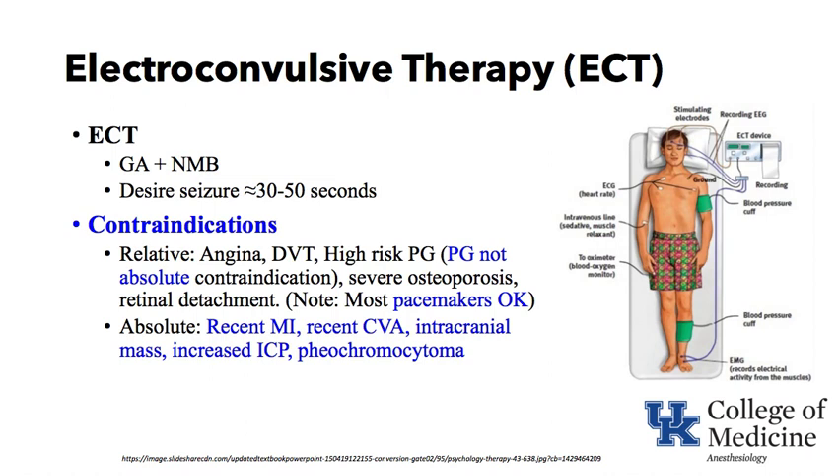In electroconvulsive therapy, we provide general anesthesia — oftentimes with methohexital or propofol, although propofol is associated with a reduction in seizure duration — and a neuromuscular blocker to avoid injury that could occur from the massive contraction of muscles during a generalized seizure. We desire a seizure of approximately 30 to 50 seconds. It is the length and number of seizures that is associated with the beneficial effects of ECT.